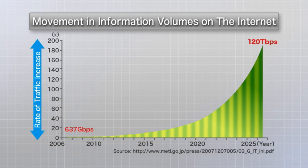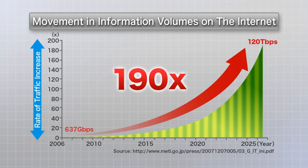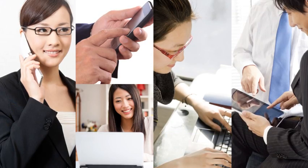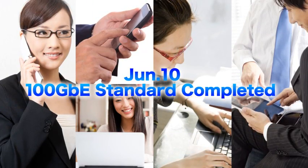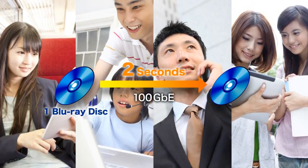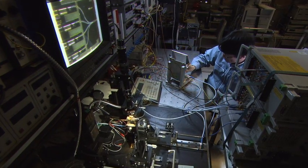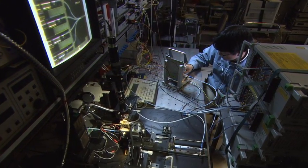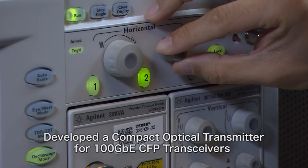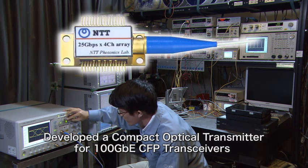With the proliferation of video services, communication traffic is expected to show dramatic increases. Standardization of 100 Gigabit Ethernet was completed in June 2010 in response to this trend. This communication speed makes it possible to send the contents of a Blu-ray disc in just two seconds. NTT Photonics Laboratories has developed a compact optical transmitter with a 100G optical transceiver to promote the shift to 100G systems in transmission equipment and server interfaces.